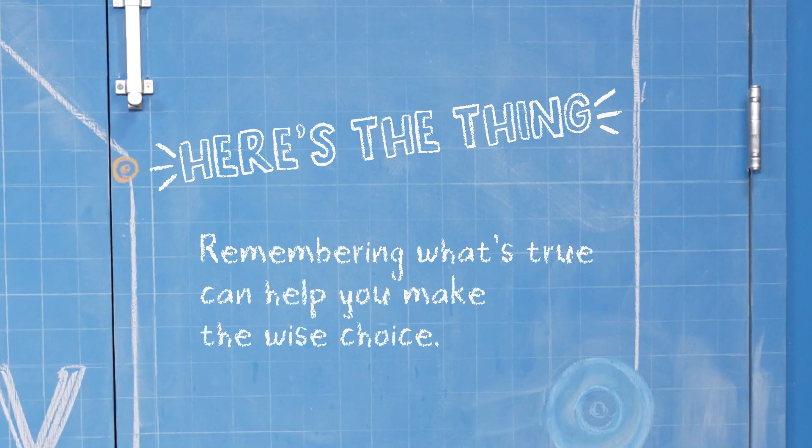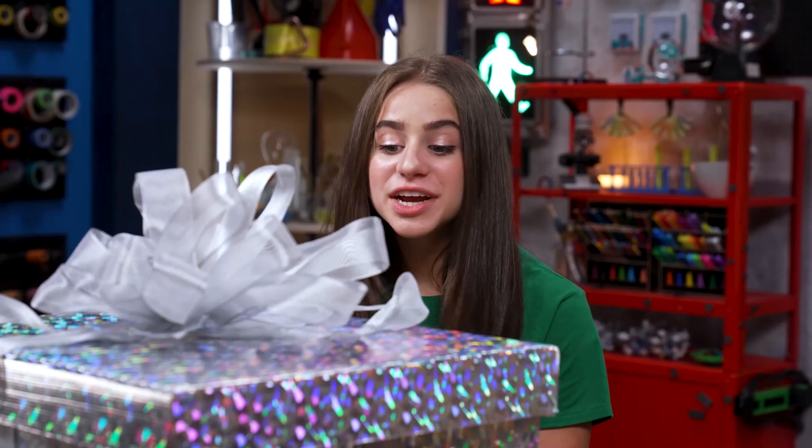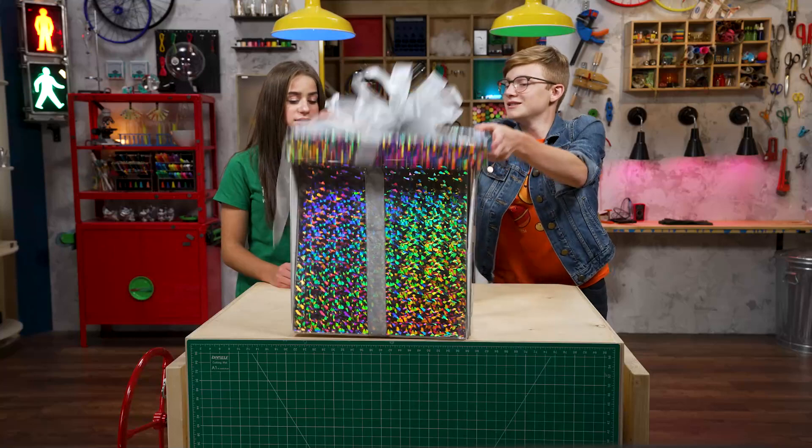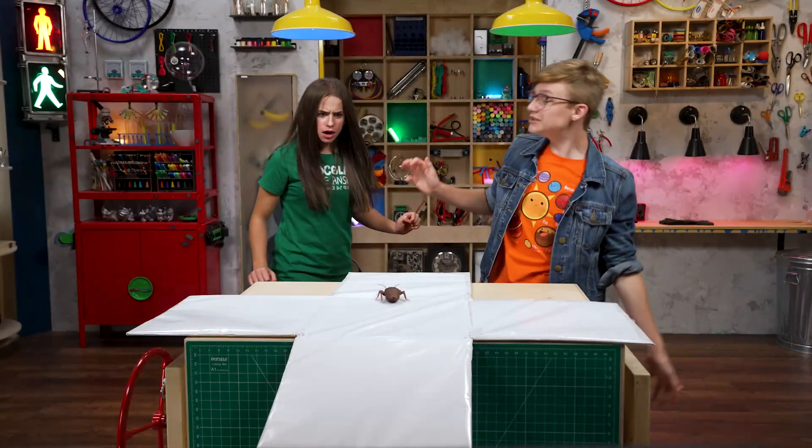Remembering what's true can help you make the wise choice. Now do I get to see what's inside the box? Sure. Ew! Get that away from me! It could be covered in chocolate!